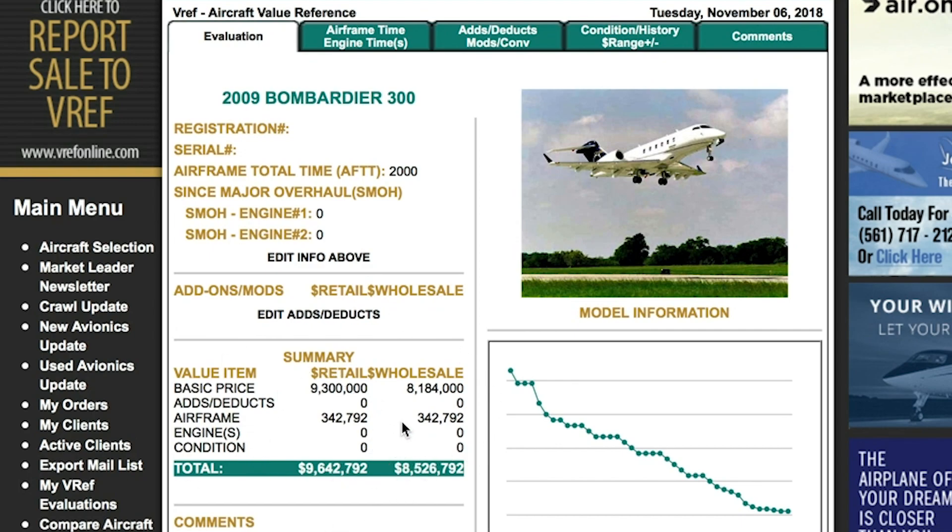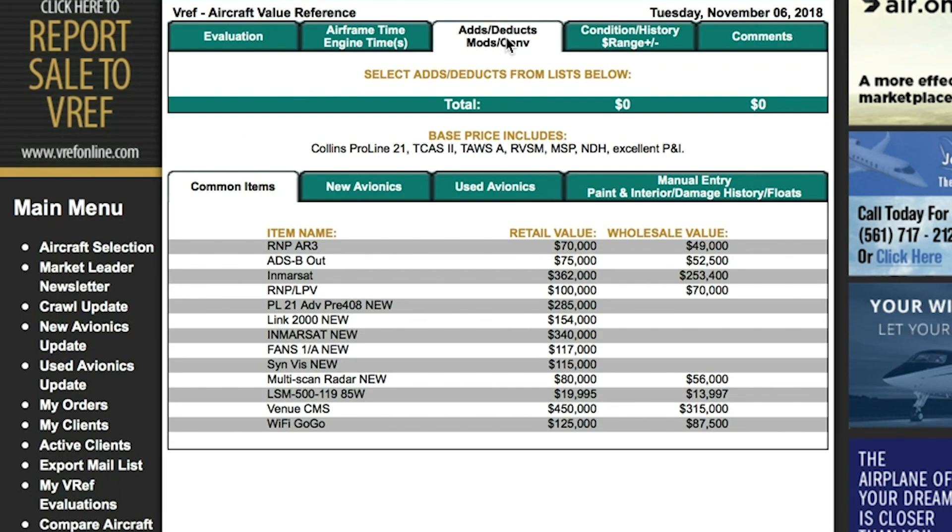We can now hit the tab for ADs, deductions, modifications, and conversions. This will allow us to adjust our avionics stack for what we have in the flight deck of this particular aircraft, and also make adjustments for the specific equipment list. In this drop-down list you'll find common avionics as well as modifications for the aircraft.